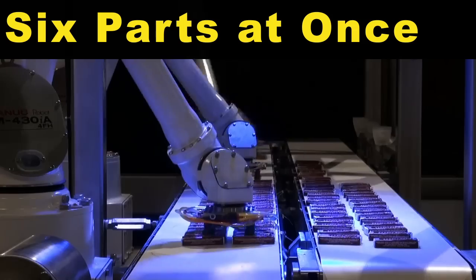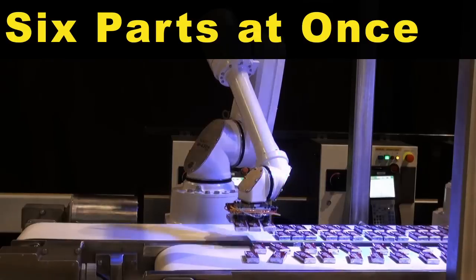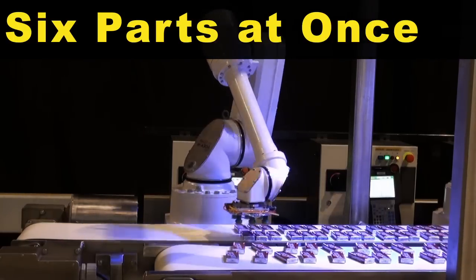A third M430IA Robot positioned downstream on the out-feed conveyor picks the group of six parts at once and places them back on the in-feed conveyor.